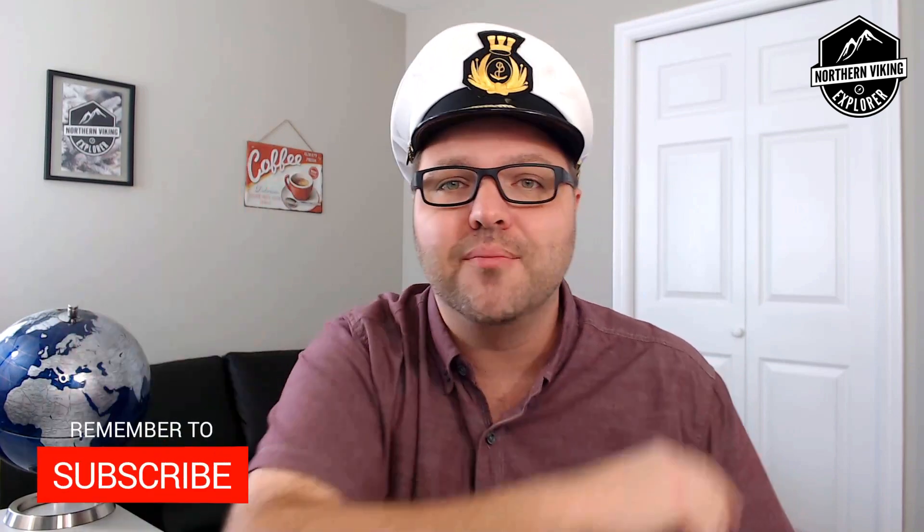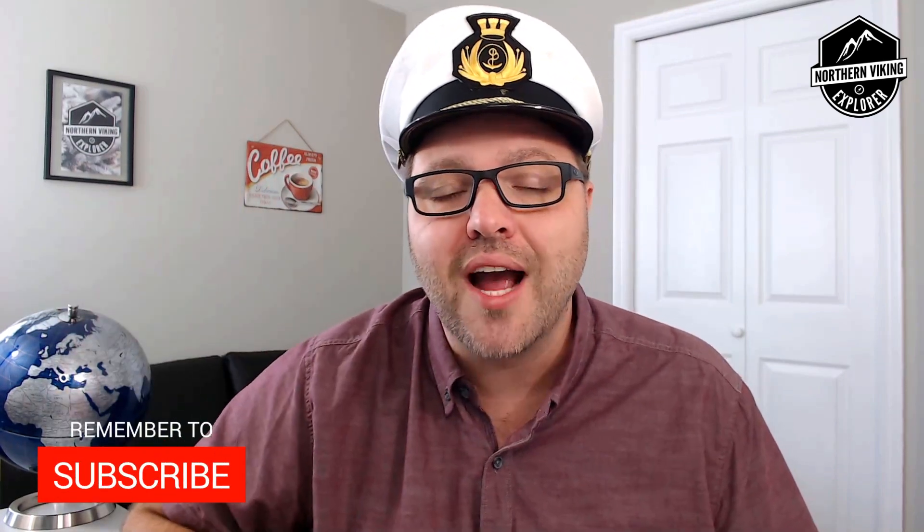Alright, I hope you enjoyed episode 19 of The Cruising Show and it gave you some value in finding some cruise deals. If it did, make sure to give it a thumbs up. Also remember to connect with me on social media — all the links are below in the description. Make sure to subscribe, and until next time, happy cruising and take care.